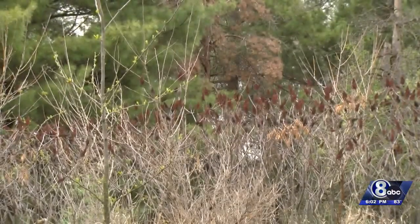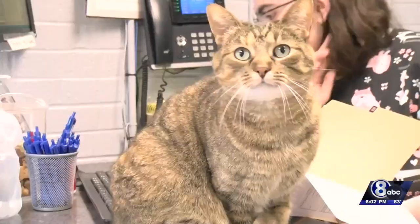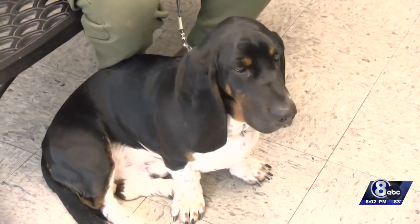She recommends using bug spray with DEET and wearing long sleeves or pants if you're walking through tall grasses. And if your dog or cat spends time outside, Chapman says you should check their fur for ticks to keep them from getting bit or bringing anything indoors.